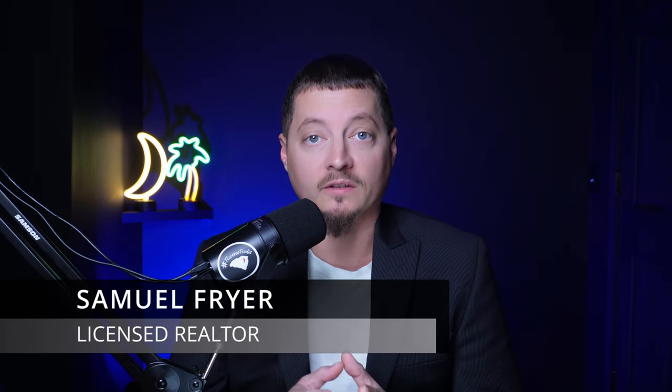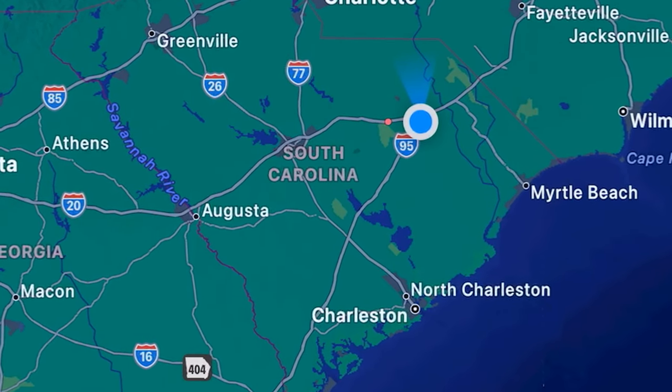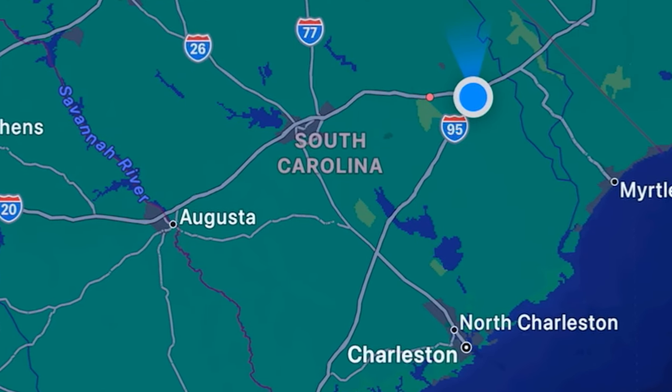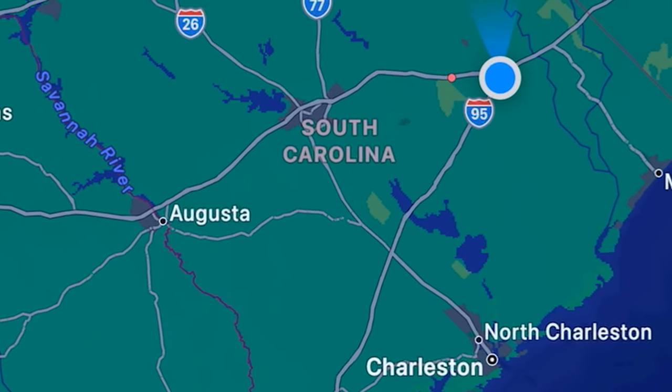I'm having this question come up frequently. The truth of the matter is our state has a lot of diversity when it comes to pricing, style of living, and different things to consider as far as location goes, whether you're closer to the coast or farther inland. There's a lot to discuss, and we certainly can't cover all of it in this video.